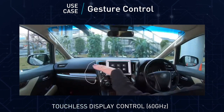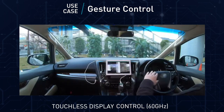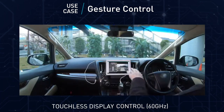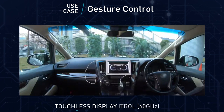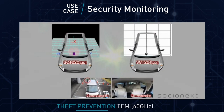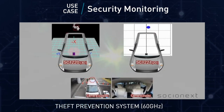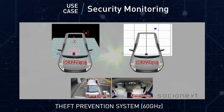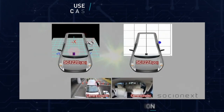Experience a new level of interaction with your car through gesture control, theft protection, and driver recorder functionality. The touch display control recognizes 3D hand gestures, allowing you to effortlessly navigate the screen. You do not have to worry about theft — the protection system detects individuals outside the vehicle, triggering the camera for enhanced security in multiple ways.